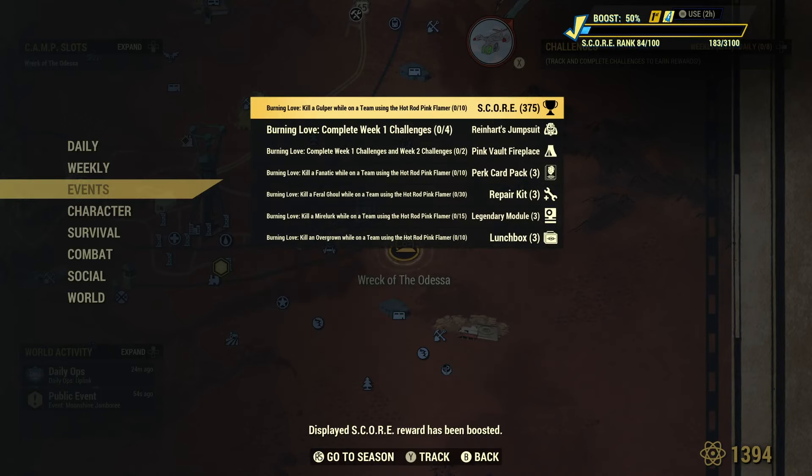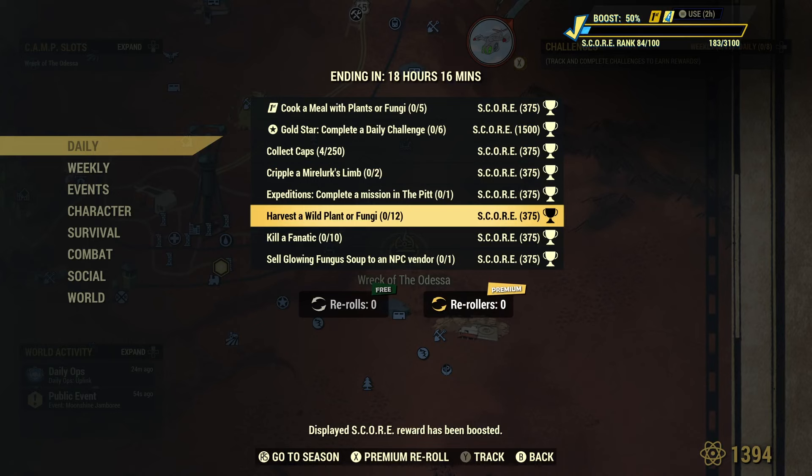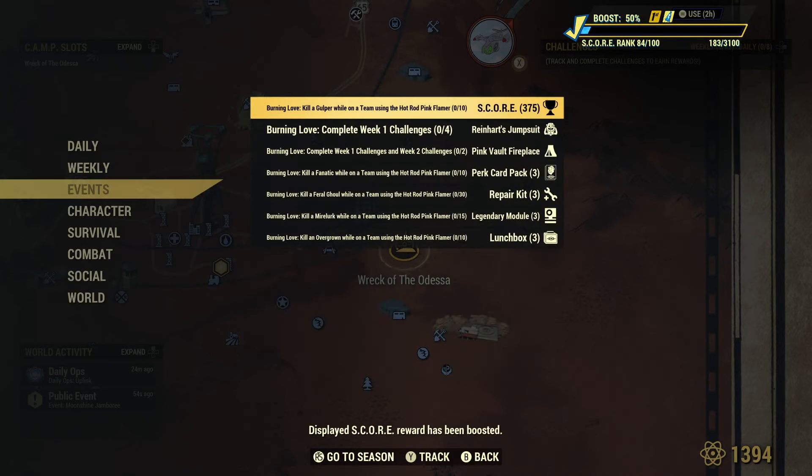The last thing I want to check out before we wrap up is the Burning Love event. So, daily challenges — one of them has to be for the Burning Love thing. The way challenges used to work is you'd log in every day and do a different challenge, but it seems like now you can just complete them whenever you want. The event challenges are super simple: kill a Gulper with the pink flamer, kill a fanatic, kill a feral ghoul, Mirelurk, Overgrown — obviously you have to do like 10, 15, 30, 10 of each. I'm going to complete all of them and do a final review video of all the rewards.